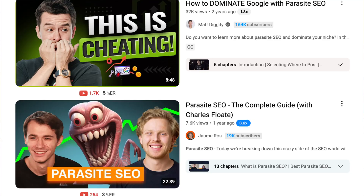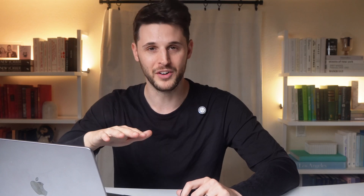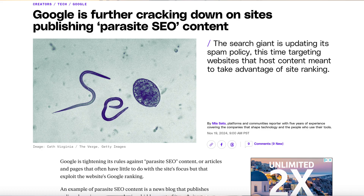This was a really great strategy for a while but now it's awful because the wrath of Google has arrived. Google just announced that they're punishing websites they catch doing this — they're trying to send offenders to zero and kill their websites altogether. So avoid this strategy at all costs. Parasite SEO is bad. Do not do it.